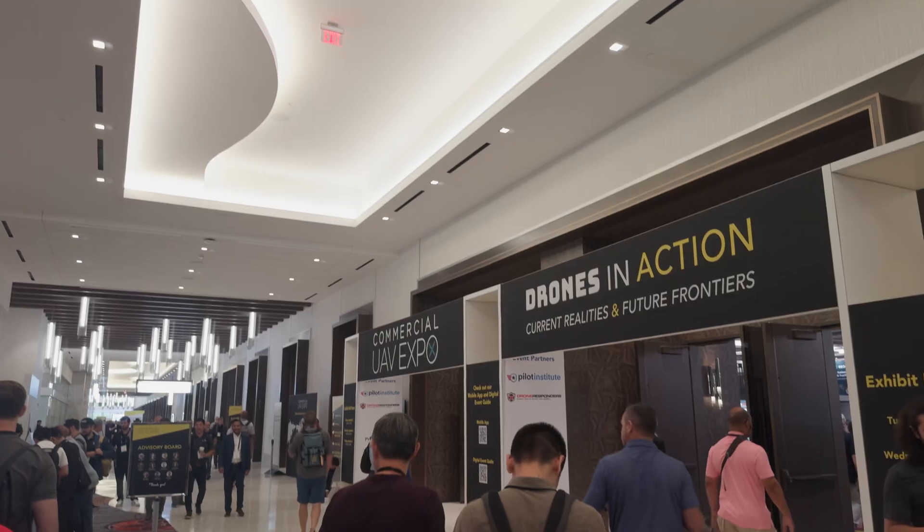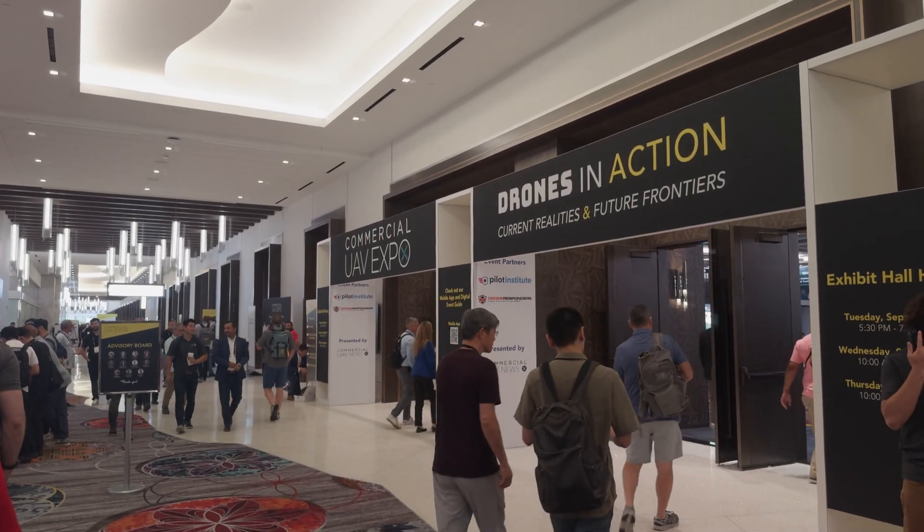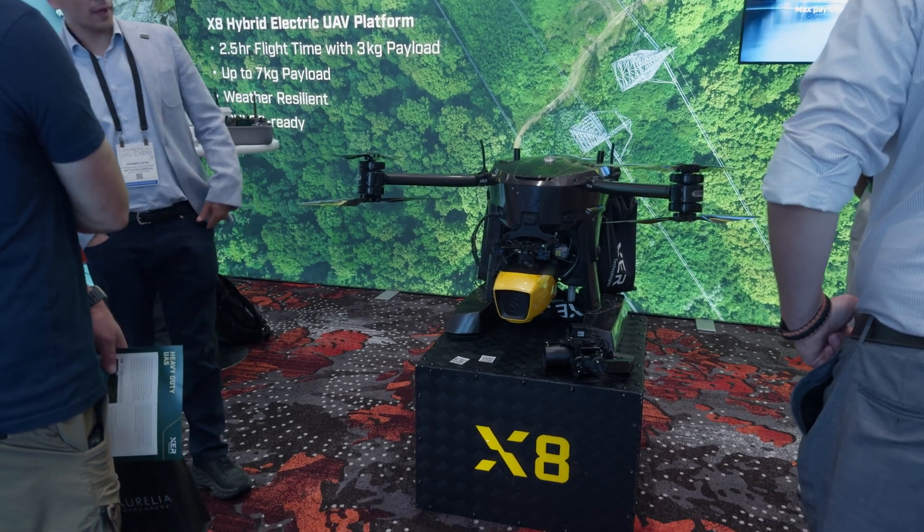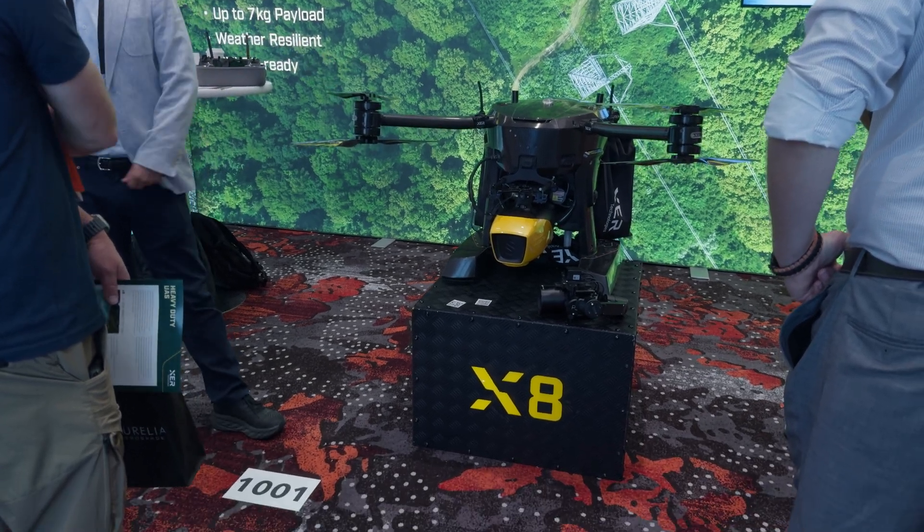Hey everyone, Ian here from Coastal Drone. At UAV Expo 2025, I had the chance to connect with Zyrtec, a company building some seriously innovative hybrid drones.